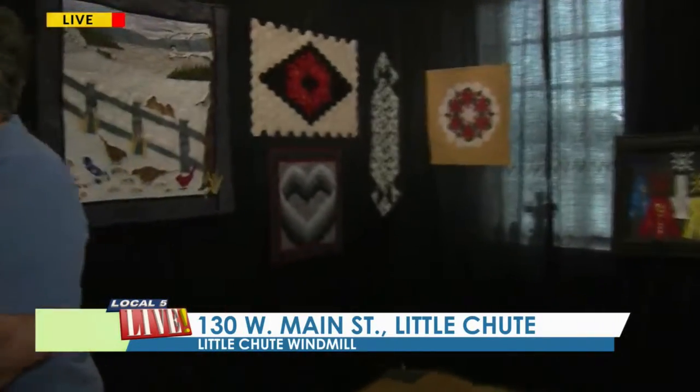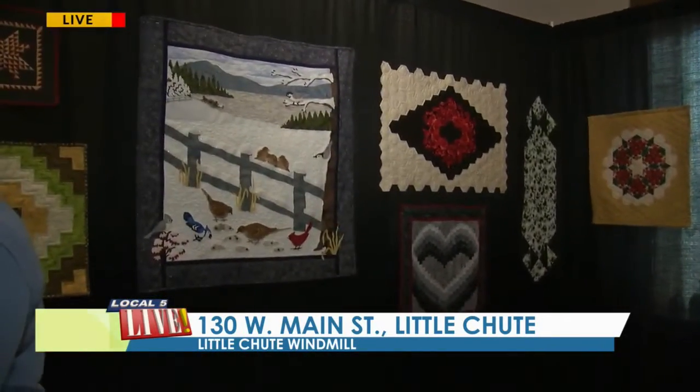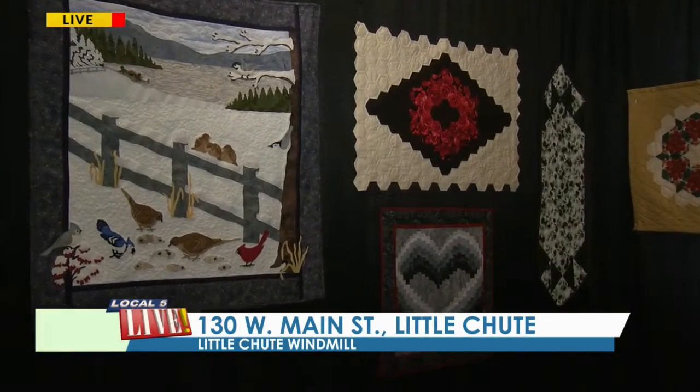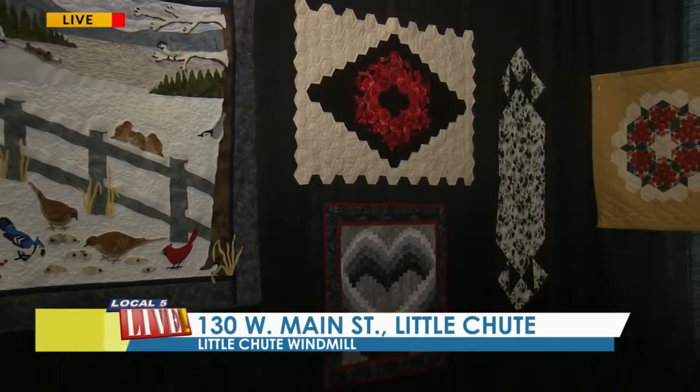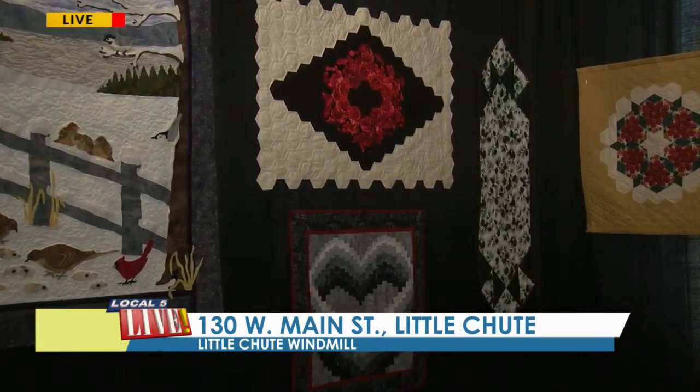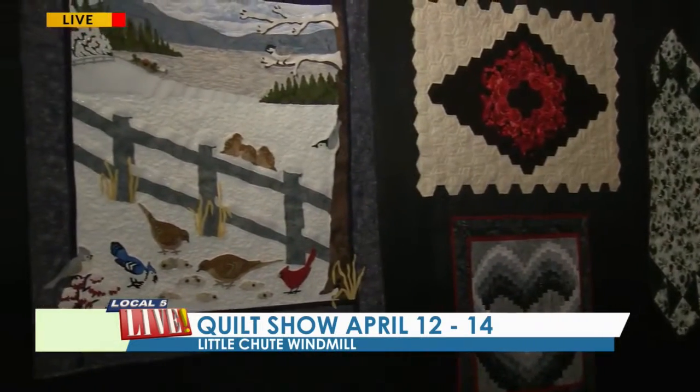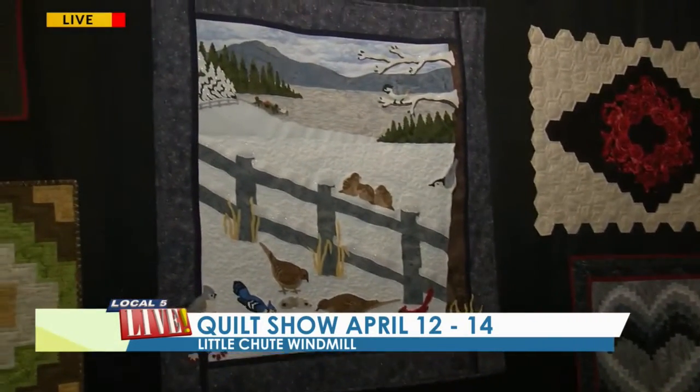The goal of this all is to draw people here to Little Chute, draw them to the windmill and check it out. This is a fundraiser that the Little Chute Historical Society puts on to benefit the windmill, and both organizations are non-profits that rely on donations and fundraisers to do their projects.